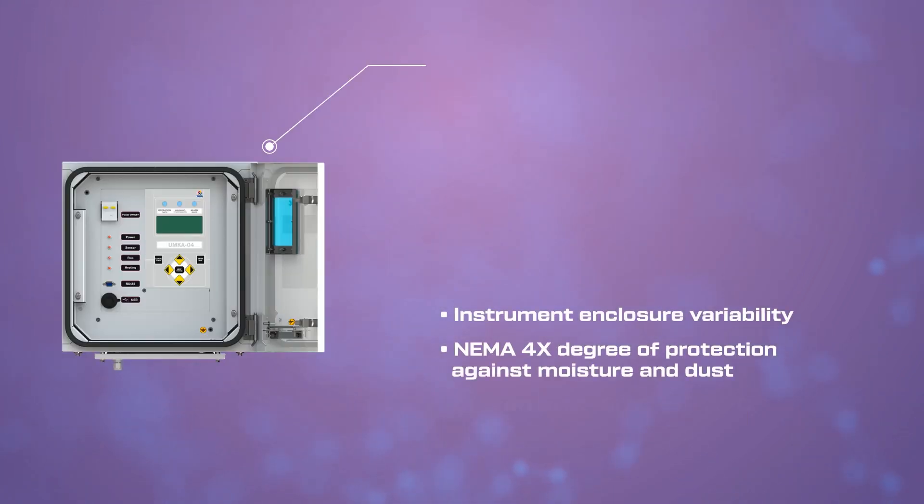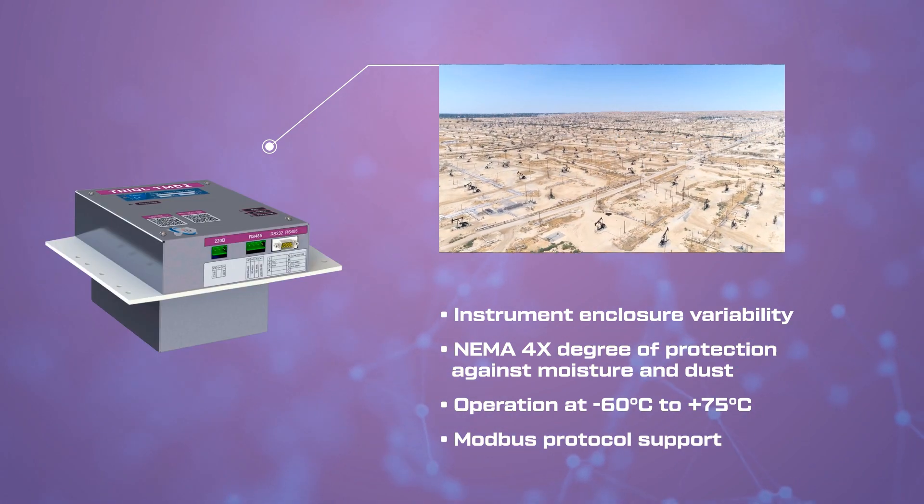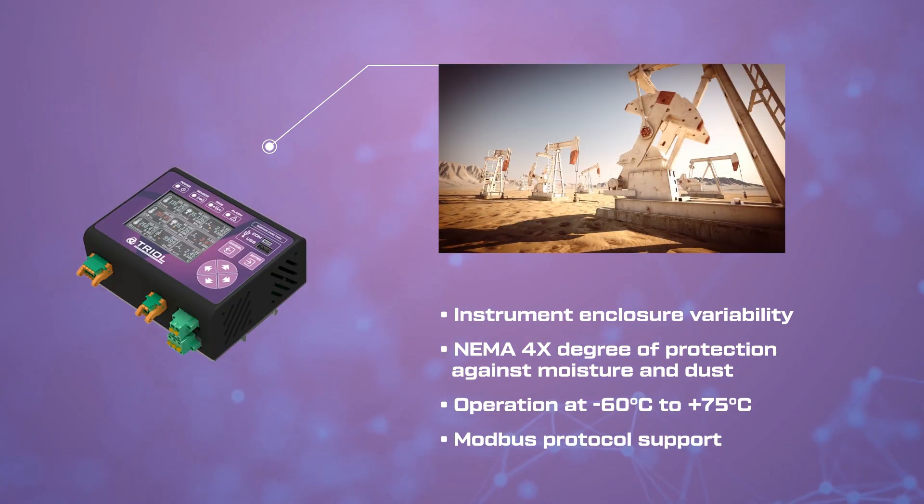Reliable operation in all climatic conditions — high humidity, high temperature and dust — on offshore platforms and in deserts.